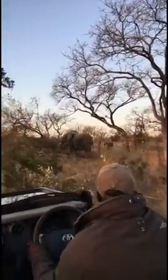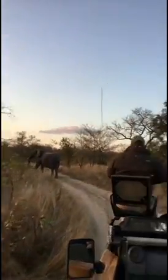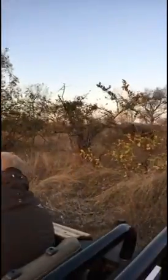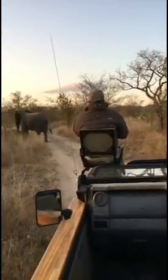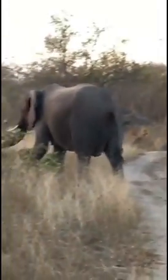Here come the elephants. Why did the elephant cross the road? To get to the other side. Oh, baby. The growling mama.